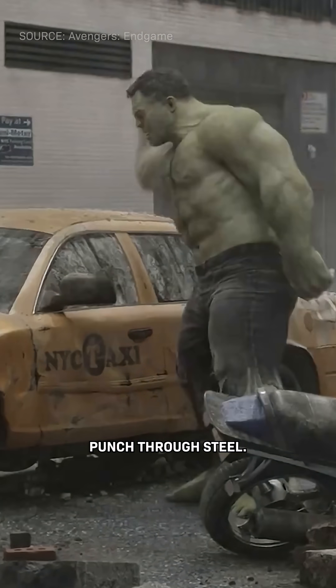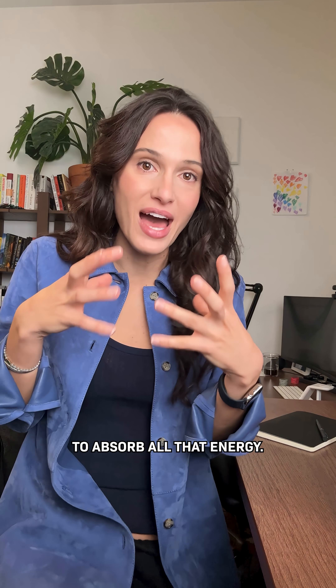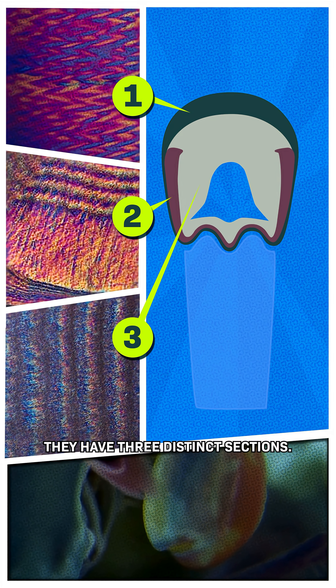If a human could do this, we'd be able to punch through steel. But what's really remarkable is their ability to absorb all that energy. Because inside these little fists called dactyl clubs, they have three distinct sections.